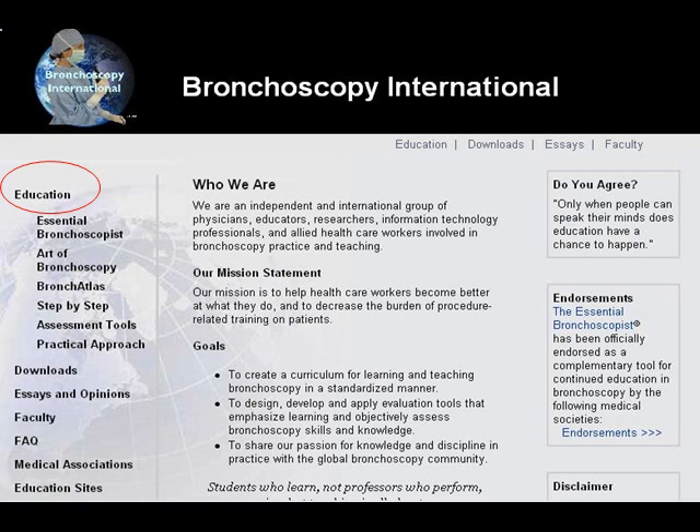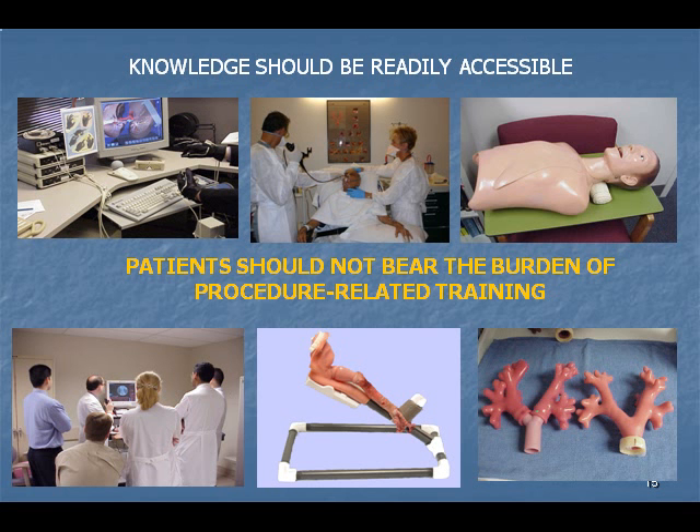At Bronchoscopy International, a group of dedicated educators are committed to the design, development, dissemination, and implementation of an increasingly uniform method of bronchoscopy education. This not-for-profit organization partners with national and international organizations and university teaching programs to provide education based on local, regional, and national needs. Its philosophy is grounded in the concepts that knowledge be readily accessible and that patients not bear the burden of procedure-related training.